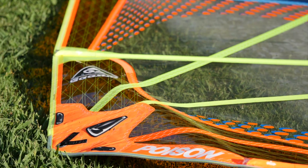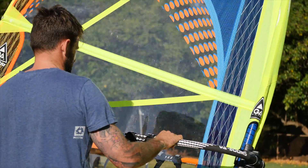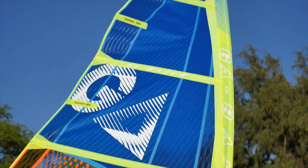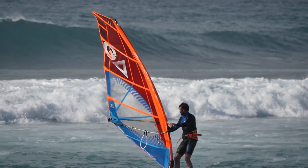The Poison is our traditional five batten power wave sail. The focus when developing this sail was to create an efficient early planing drive while keeping the very best top end speed and maneuverability. This rig is totally geared towards those sailors that want to get out in the waves and be planing around.